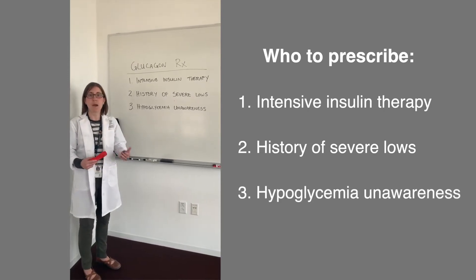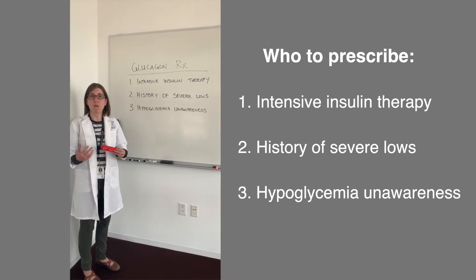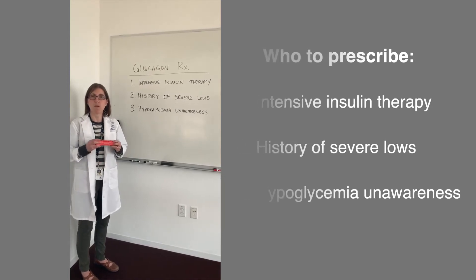And then lastly, patients who are living with hypoglycemia unawareness — meaning that they no longer recognize the early signs and symptoms, or they're just not there. Those would be another group to have a glucagon prescription.